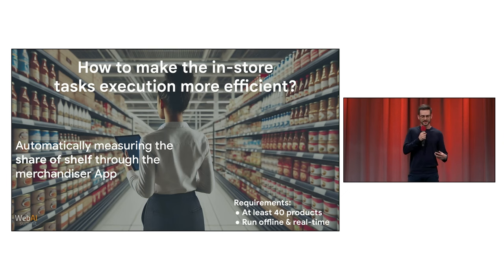This challenge came with three strong requirements. First, the solution to recognize products should handle at least 40 different products, because share of shelf also considers products from the competition. Second, it should run offline, because supermarkets don't have good internet connection. Third, it should run in real time. The business challenged us: can we make verifying and calculating the share of shelf as fast as doing an eye scan of the shelf?